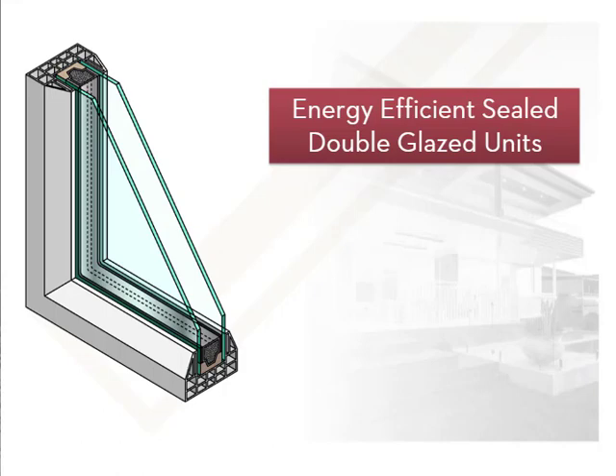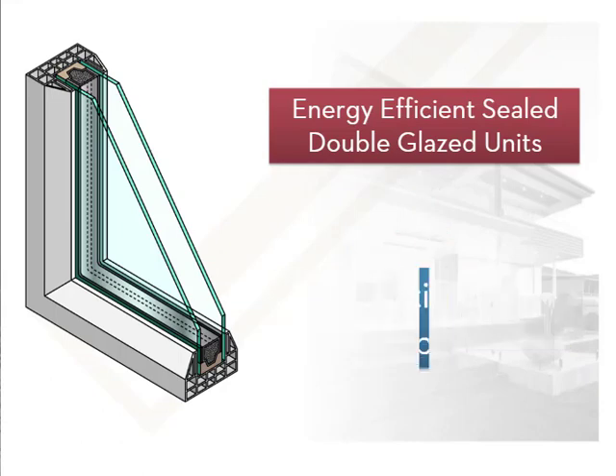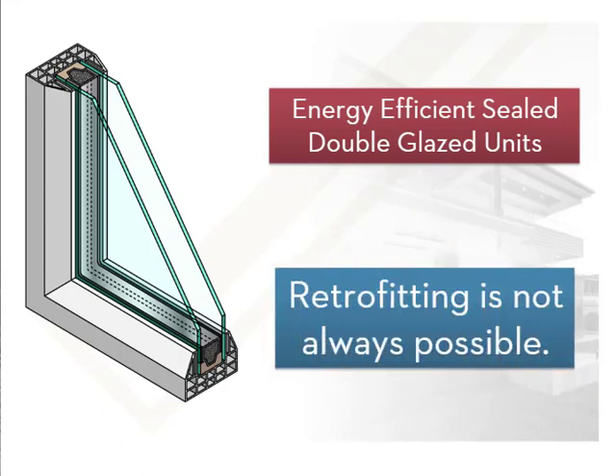In nearly every case, energy efficient sealed double glazed units will provide additional comfort and lower ongoing heating and cooling costs, making them an excellent choice for new homes. The gap between panes for the best energy efficiency outcome is 12mm, and these sealed units often have a gas in the space. While replacing existing glass with double glazed units can be effective, not all existing windows are able to accommodate them.